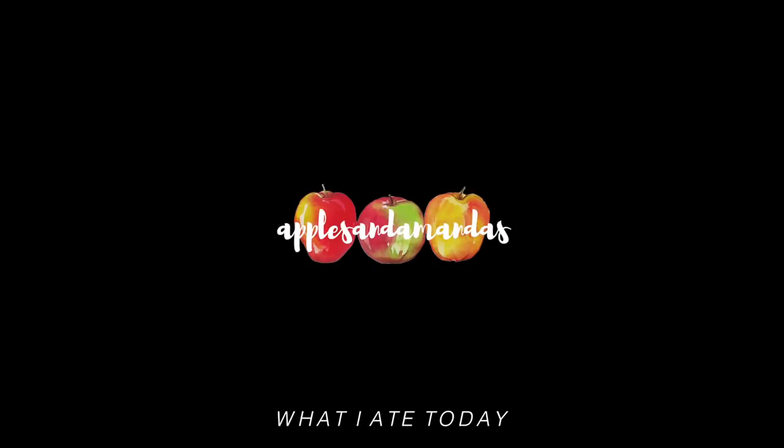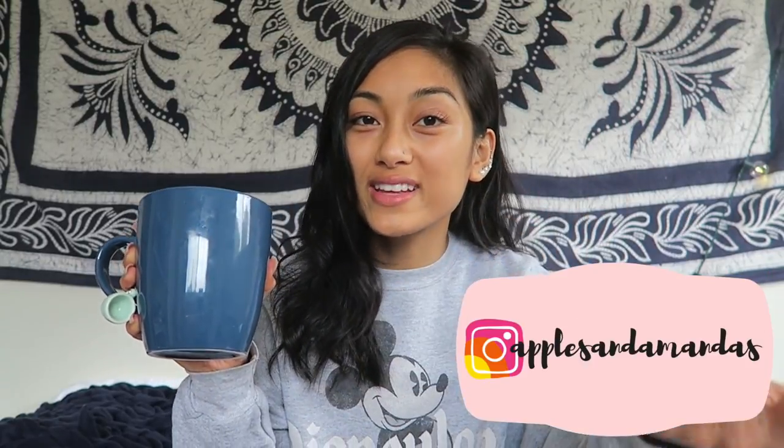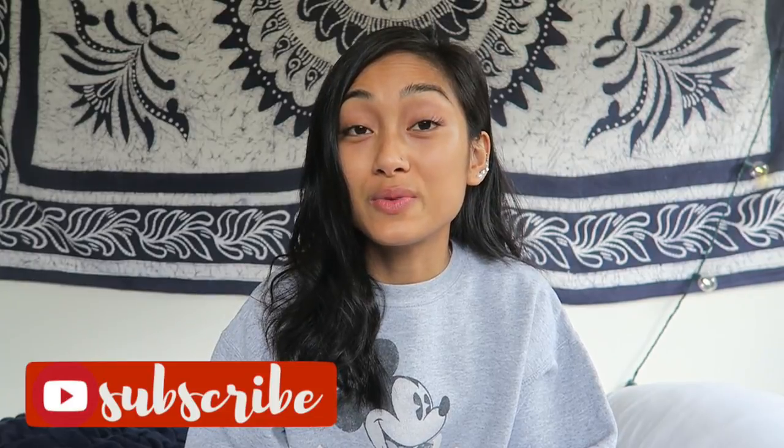Hi, hello my little apples and welcome back to another video. Today we're having some tea time right now. This was filmed a couple days ago and I'm finally getting around to it just because finals week is this week. I actually have a final in like 45 minutes, but instead of last minute studying, I decided to sit down and talk to you guys because this is the ultimate form of procrastination.